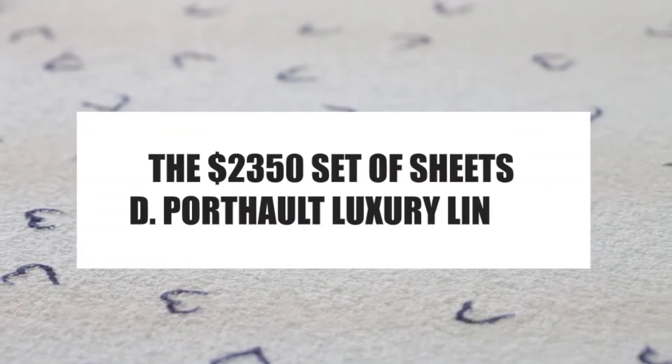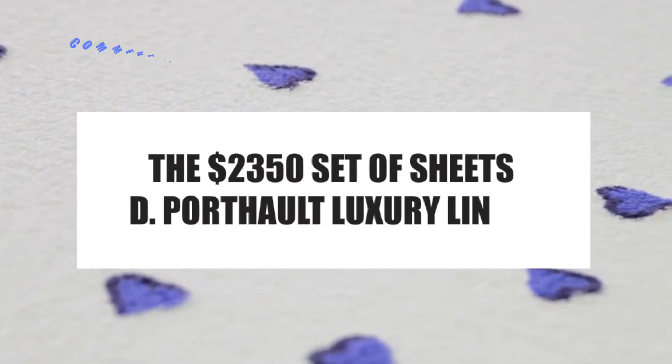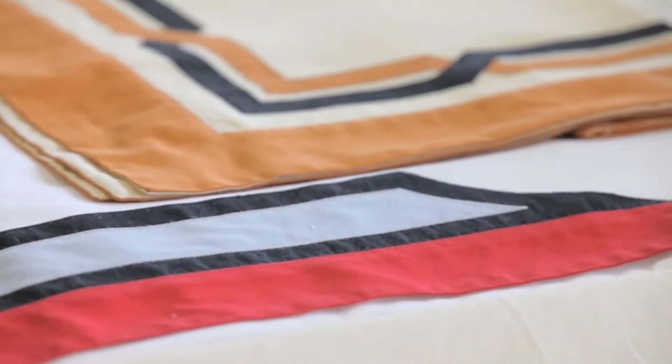Let's have a look at the $2,350 set of sheets — D. Port Halt Luxury Linens. Before we start, I'd like you to hit that red subscribe button and hit that bell icon so you don't miss out on any of our videos!